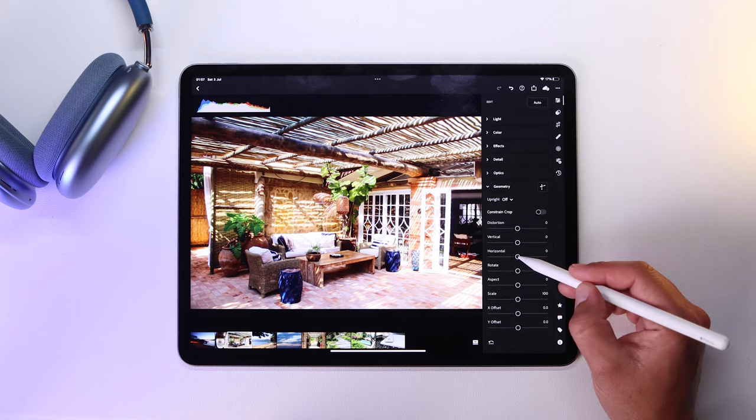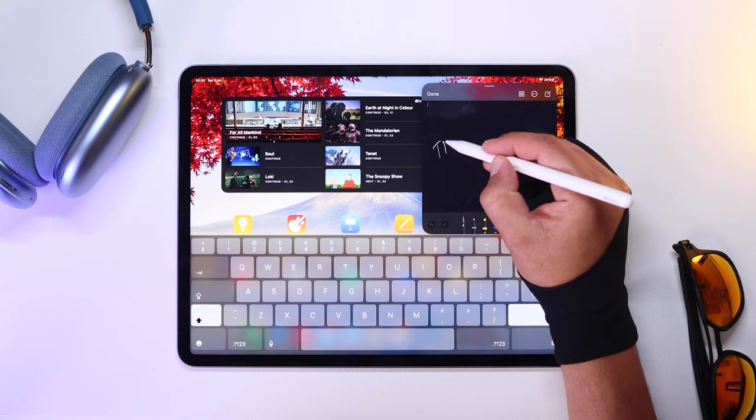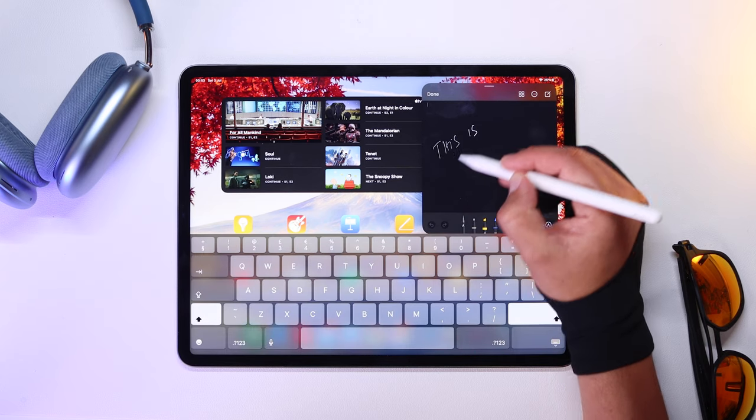The Pencil is great. The way it responds to pressure is really cool. Without a screen protector it is a bit slidey, I have to say. Palm rejection works really well though, especially in apps like Procreate or Notability. I don't do a lot of drawing but I do take a lot of notes, and if I'm at home I use a little glove which makes it easier to write.